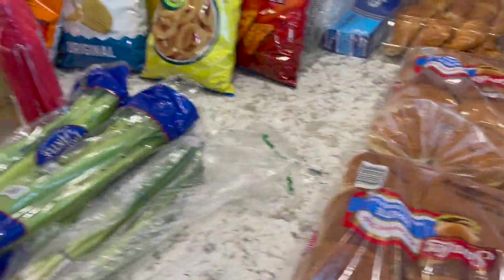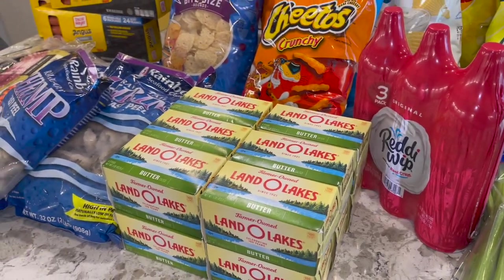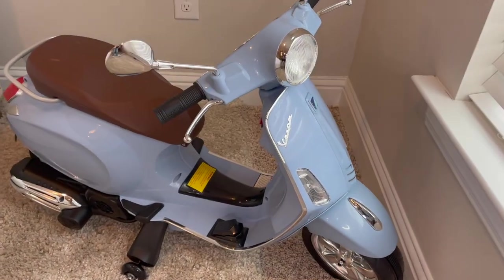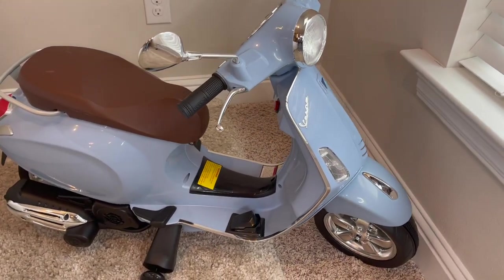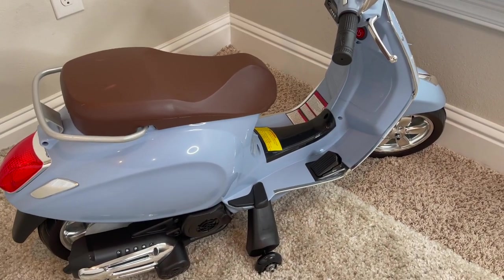That was pretty much everything I'm going to add to this haul. I hope you guys liked it. I hope everybody's doing awesome. Now I'm going to show you guys what I have for my little one's birthday — she is going to flip out. We're having her party today. I just thought it'd be fun to show you guys. We just recently watched the Luca movie, and I'm so excited to give this to her.